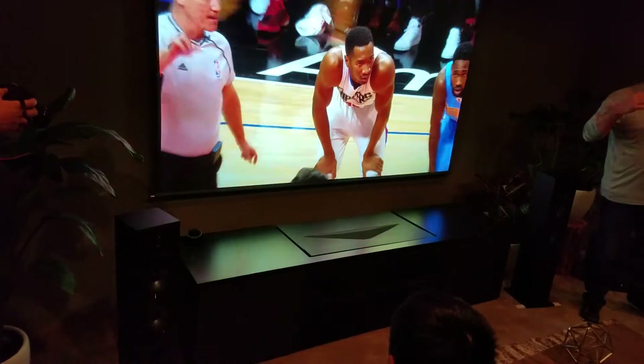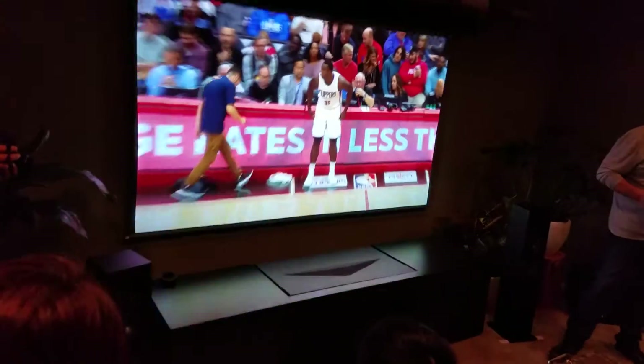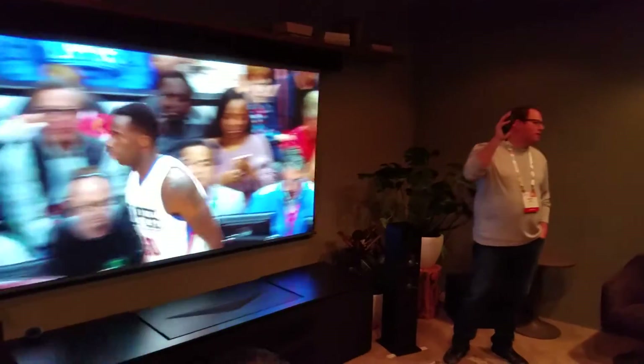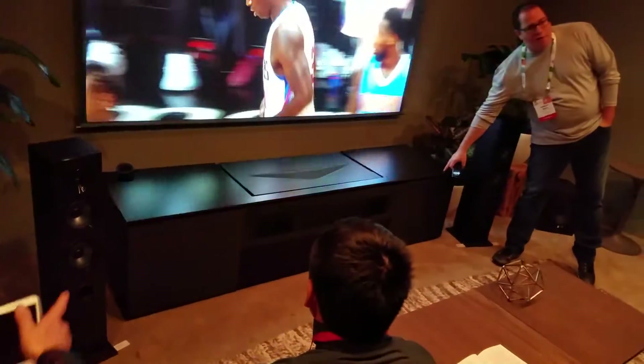Come on in guys, you're looking at Sony's brand new short-throw 4K HDR projector. If you're still looking to see where it is, it's actually built into this home furniture stand where I'm housing my components.